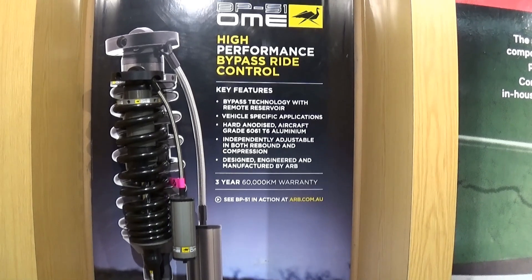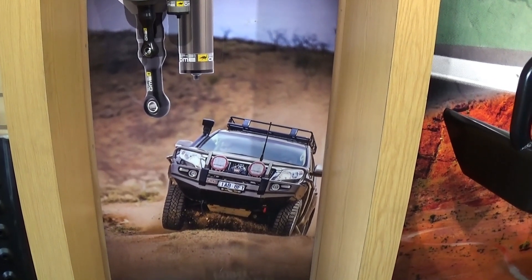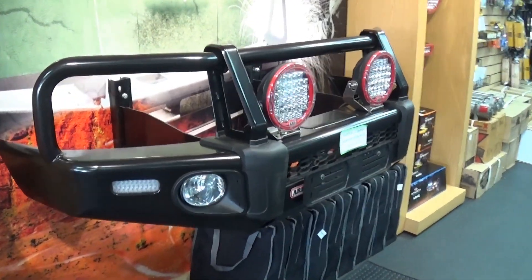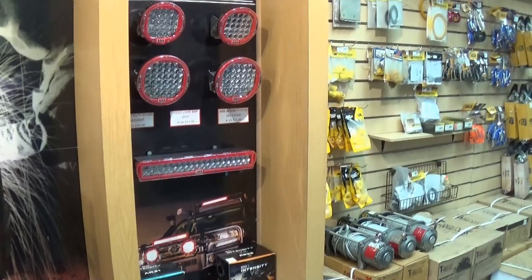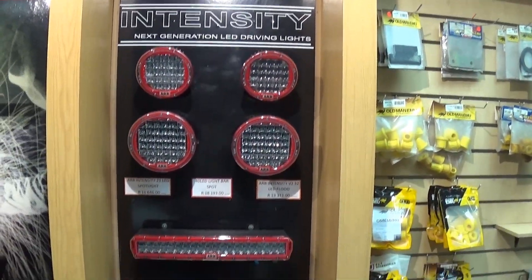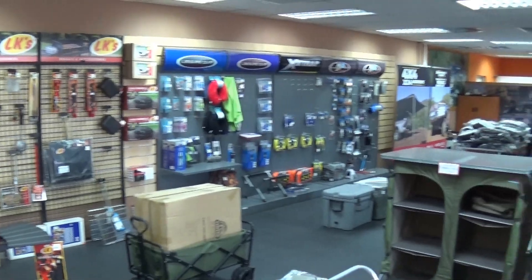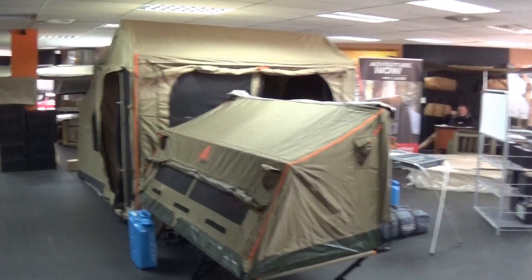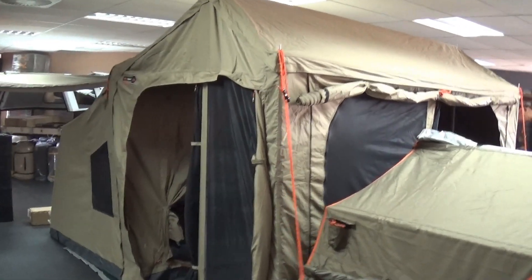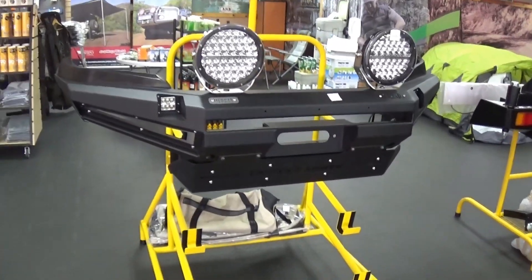These are the famous BP-51 shock absorbers — unfortunately out of my price range. Beautiful ARB bull bar, and ARB intensity sport lights. This is a beautiful bull bar for the Hilux.